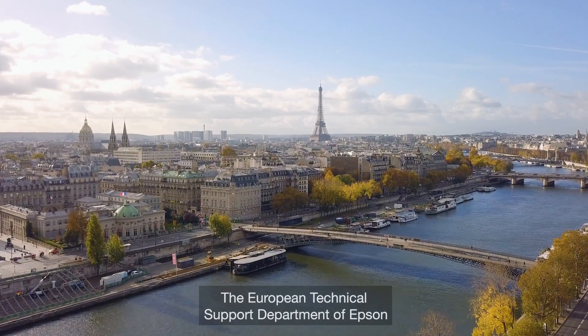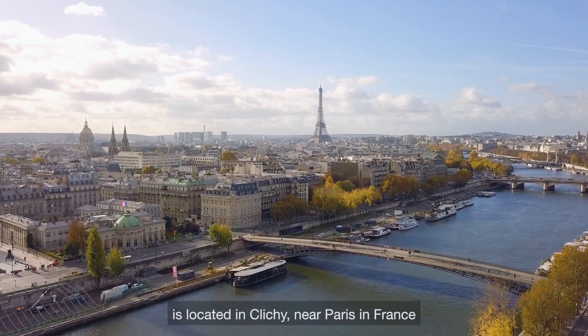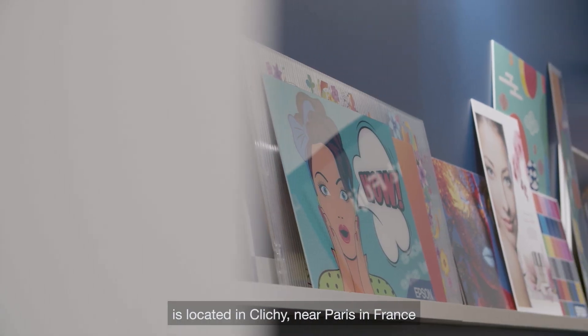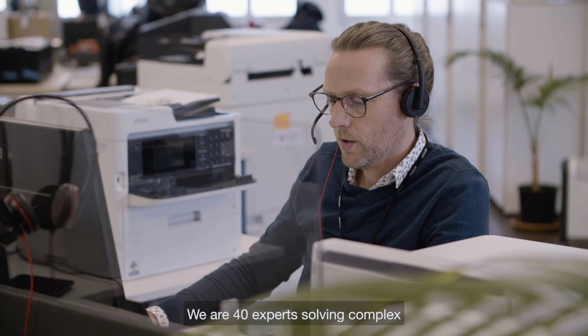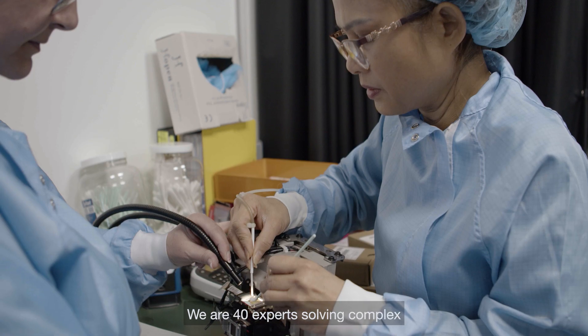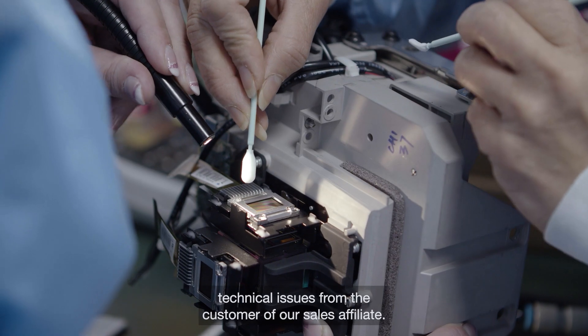The European Technical Support Department of Epson is located at Clichy, near Paris in France, with the need to harmonize our support activity across the EMEA region. We are 40 experts solving complex technical issues from our customers and sales affiliates.